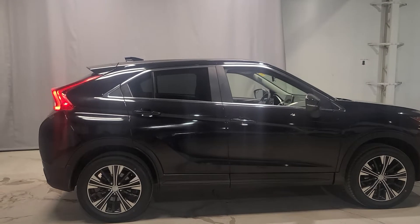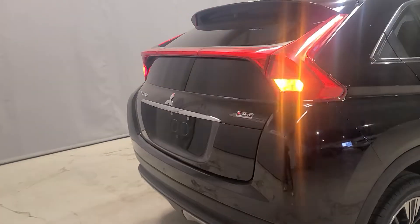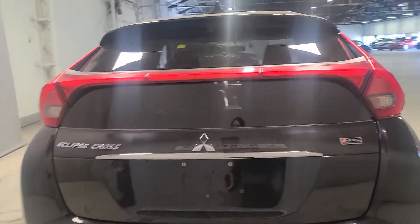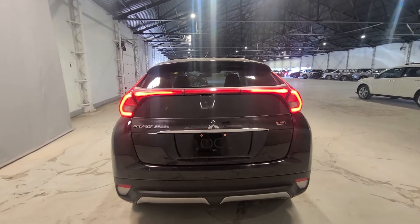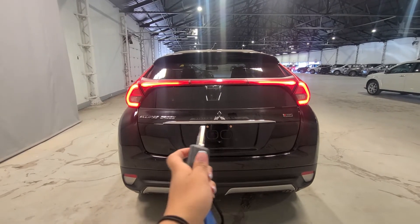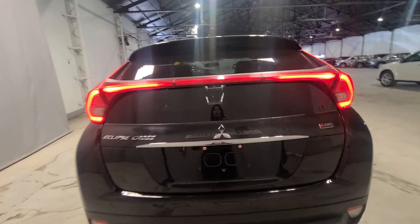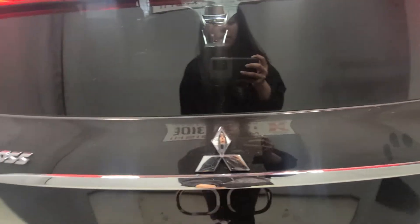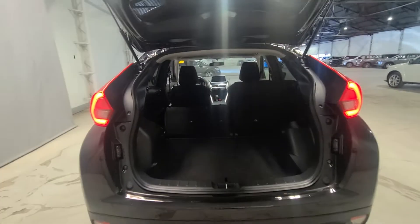The body style does adjust as it goes throughout the years, but you still have a ton of cargo space back here. You have a really cool light bar so everyone knows where you are at all times, and of course you have your backup camera right next to the Eclipse logo and the Super All Wheel Control badge.